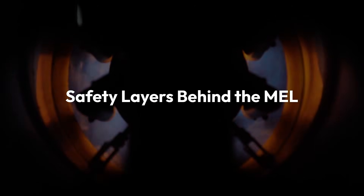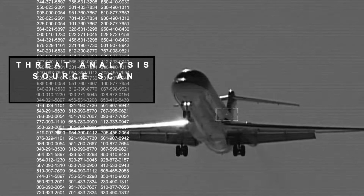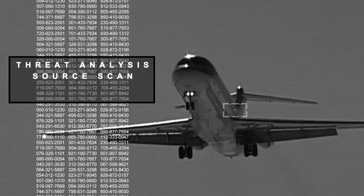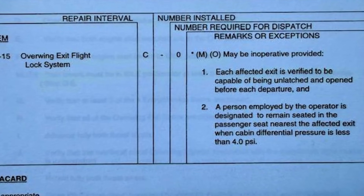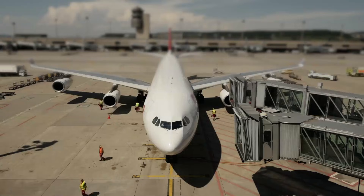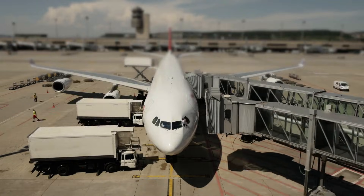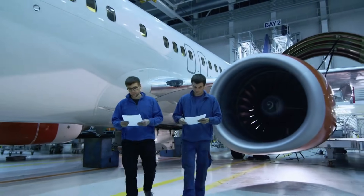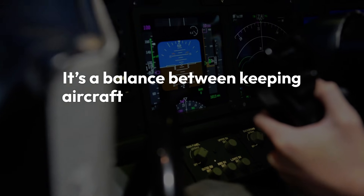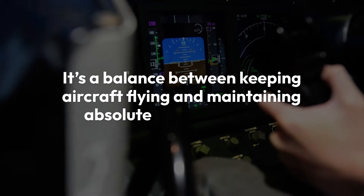Safety layers behind the MEL: every MEL deferral triggers operational restrictions — changes to weight, speed, or routing. Pilots are briefed, maintenance planning ensures tracking of expiry dates aren't missed, and the regulator audits the process. It's a balance between keeping aircraft flying and maintaining absolute safety integrity.